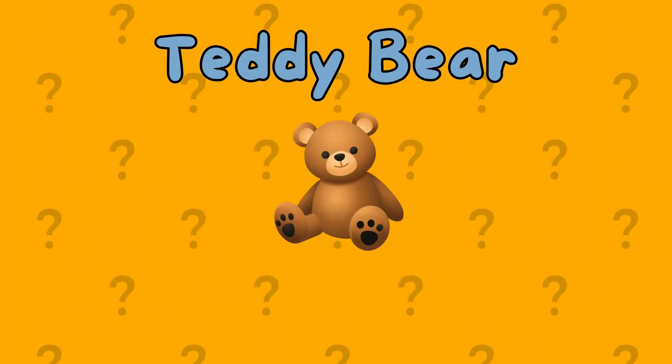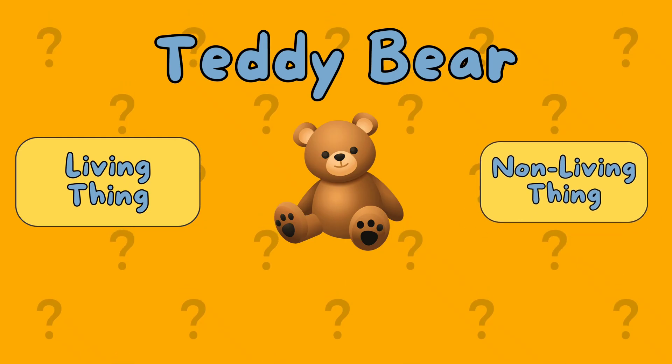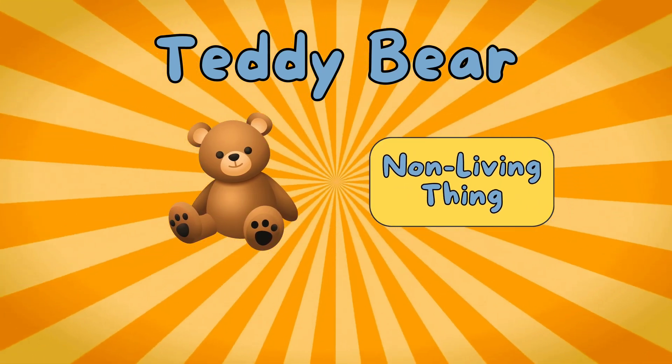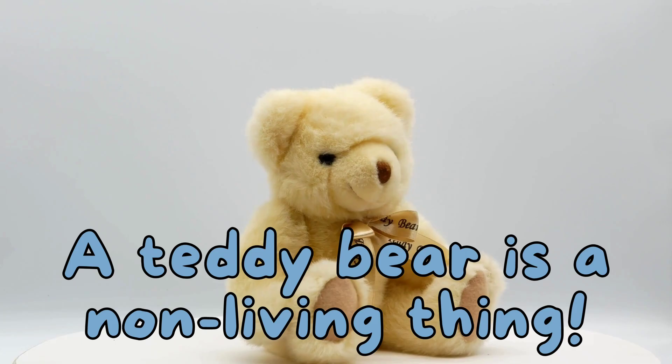A teddy bear. Is it a living thing or a non-living thing? It's a non-living thing. A teddy bear is a non-living thing.